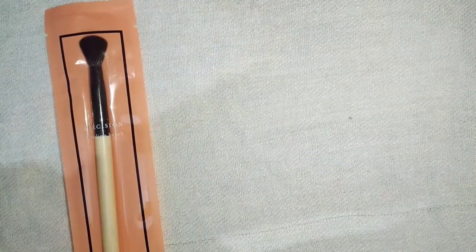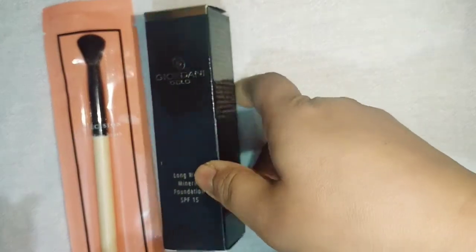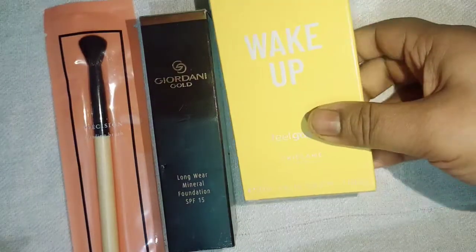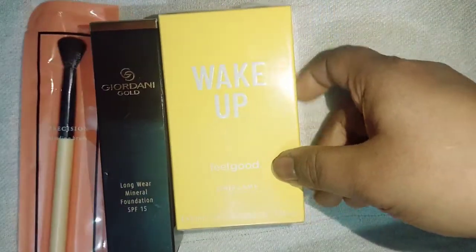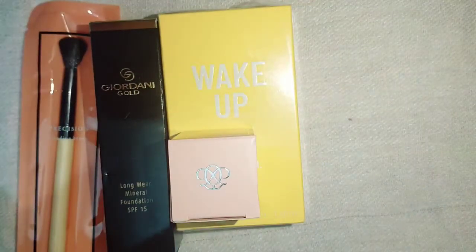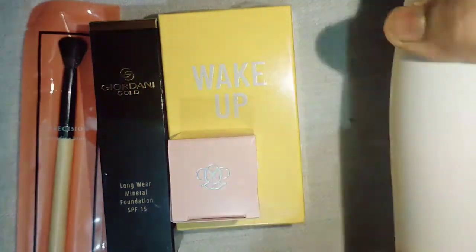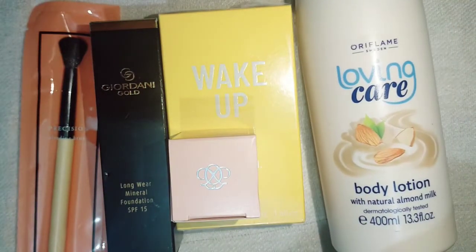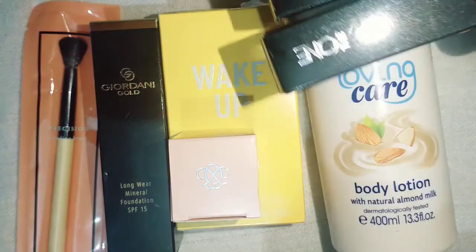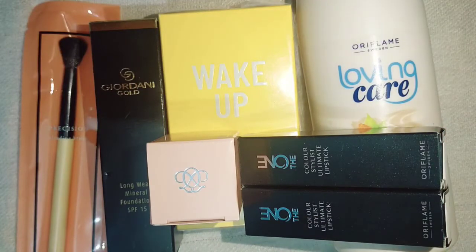So guys, the first thing is a blending brush — an eye shadow blending brush. Then I have a face foundation from Jordani Gold, a perfume from the same brand, and a lip balm. I'm really crazy about lip balms. I also have a body lotion, and of course my favorite — you guessed it — lipstick! I have two shades of lipstick.